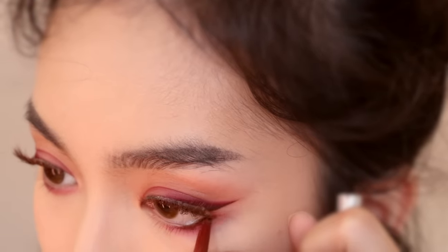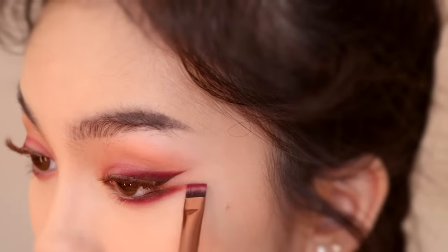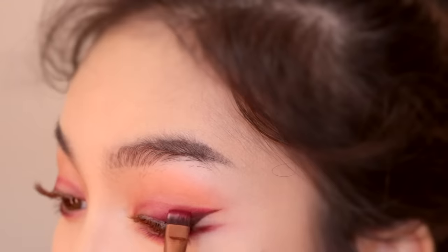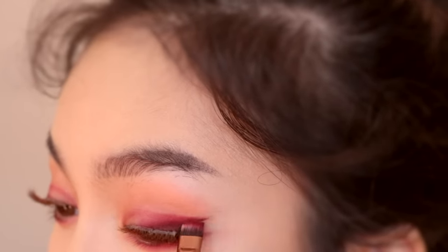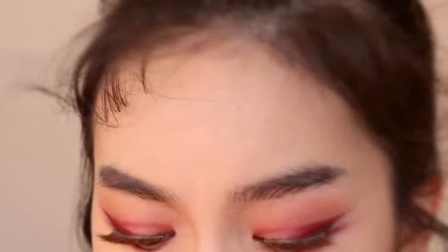This eyeshadow is really pretty, maybe I should use it — it's like a sparkly burgundy. And then we're also gonna take the red shadow and connect this to that line. Wait, I really want to use a sparkly shadow though — somebody talk me out of it.